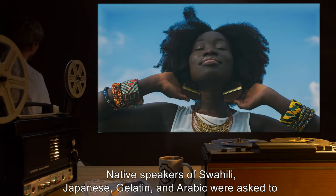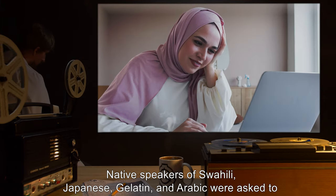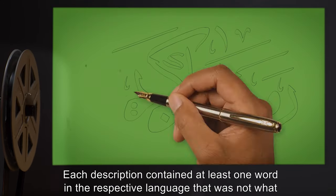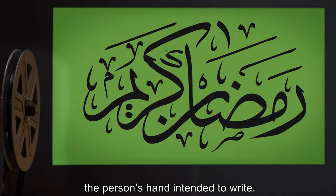Lab Report 586D: Native speakers of Swahili, Japanese, [data expunged], and Arabic were asked to describe the device in their native language. Each description contained at least one word in the respective language that was not what the person's hand intended to write.